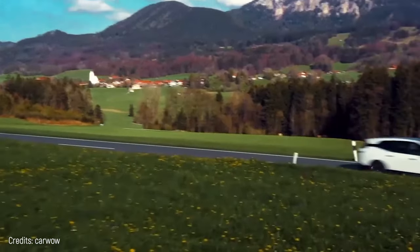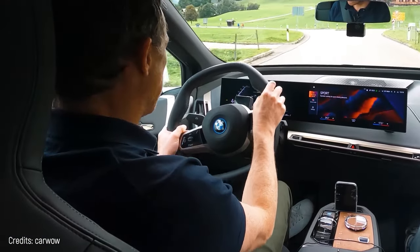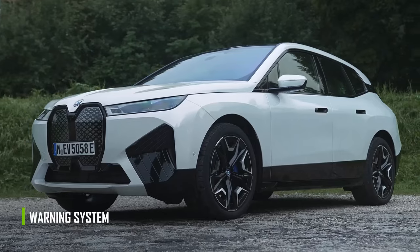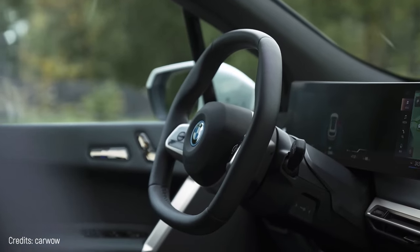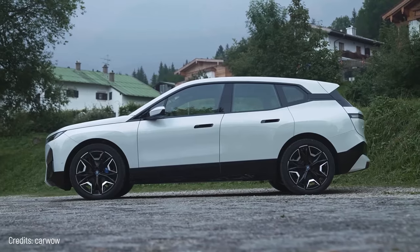Each driving mode generates a different environment in the front seats — the efficient mode puts bluish tones on the screen, and the sport mode does the same but with reddish tones. The car has a lane departure warning system and automatic parking. Plus, the vehicle's mobile phone app can lock and unlock the doors, or locate the car in case you forgot where you parked it.